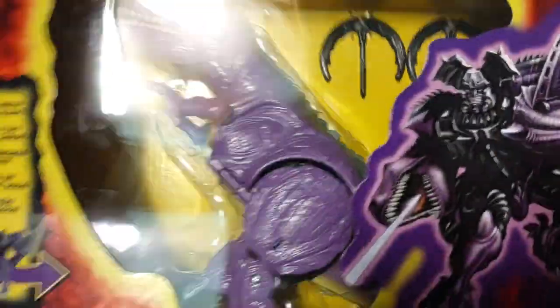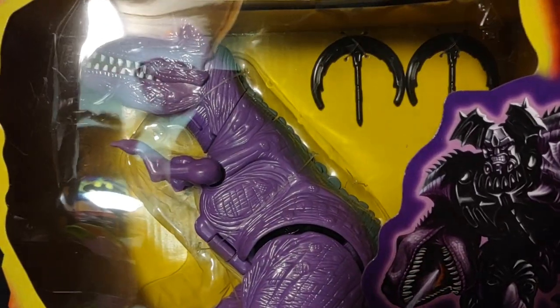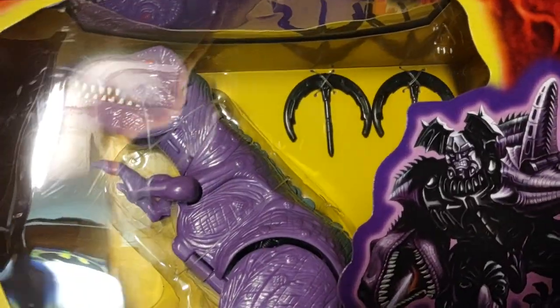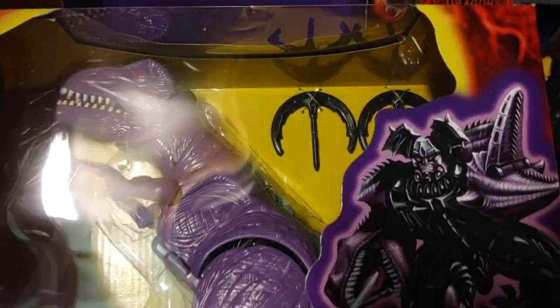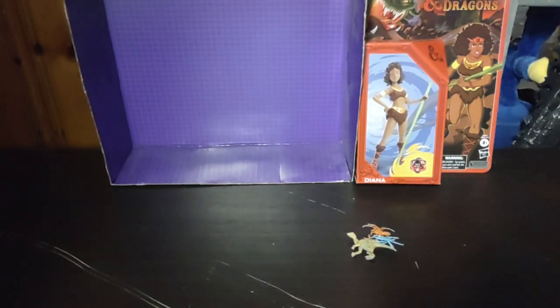I am just so glad to have this. I do a pretty good impression of Megatron from Beast Wars: 'Find out what's keeping Waspinator.' Definitely one figure I look forward to reviewing.